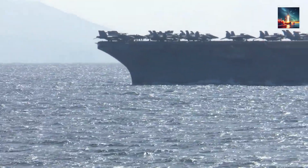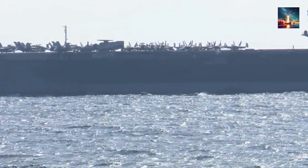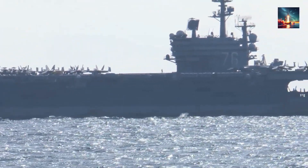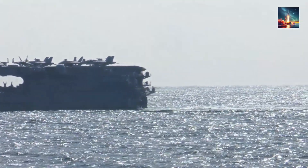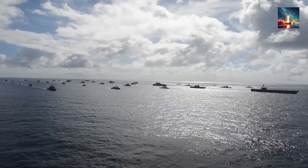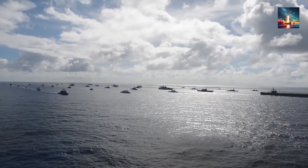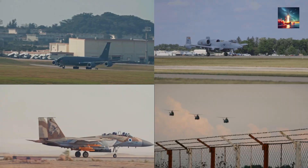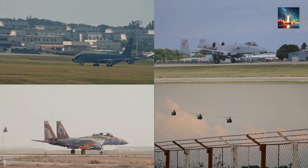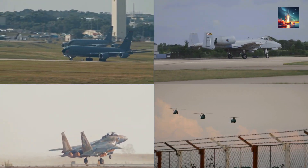A supercarrier, no matter how advanced, is utterly useless without a robust logistical tail — think of it as a floating city that needs constant resupply of tankers, magazines, spare parts, and accessible ports. The U.S. Navy, with decades of global operations under its belt, can tap into a vast network: a 500-ship maritime sea lift command fleet, over 40 allied bases scattered strategically across the globe, and four dedicated carrier resupply docks in critical locations like Japan, Bahrain, Spain, and Guam. This isn't just about fuel — it's about beans, bullets, and band-aids: food, ammunition, spare parts, and medical supplies, everything a carrier strike group needs to stay operational for months on end.